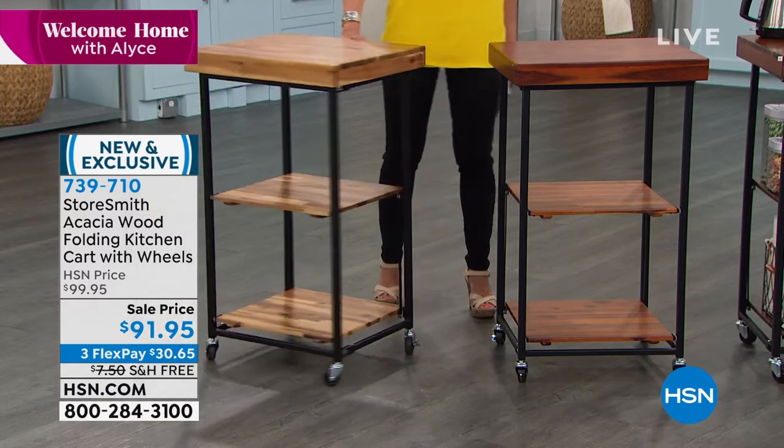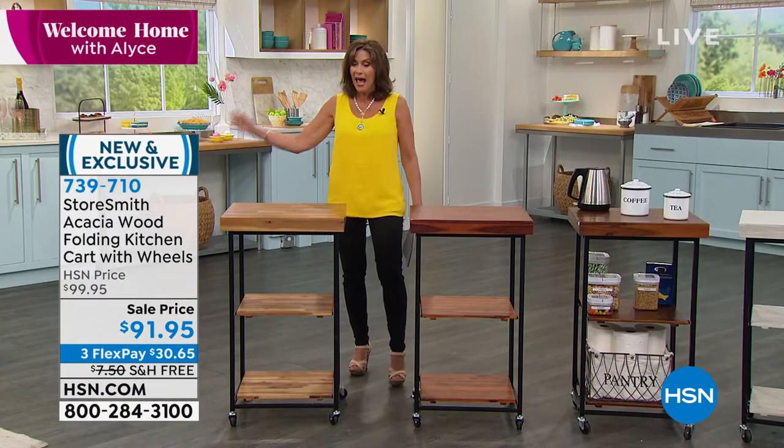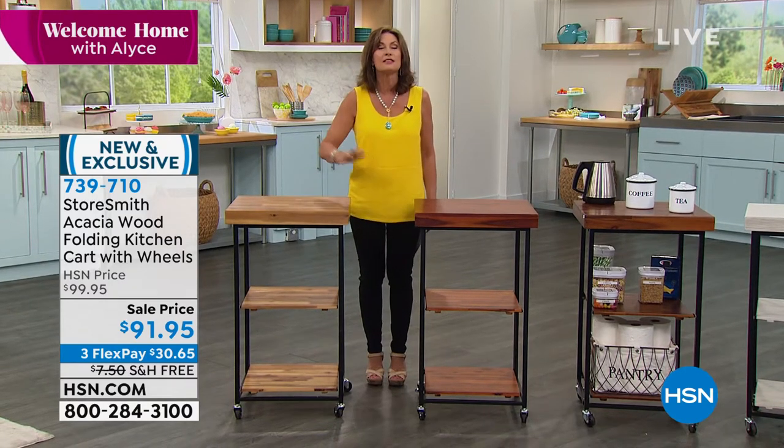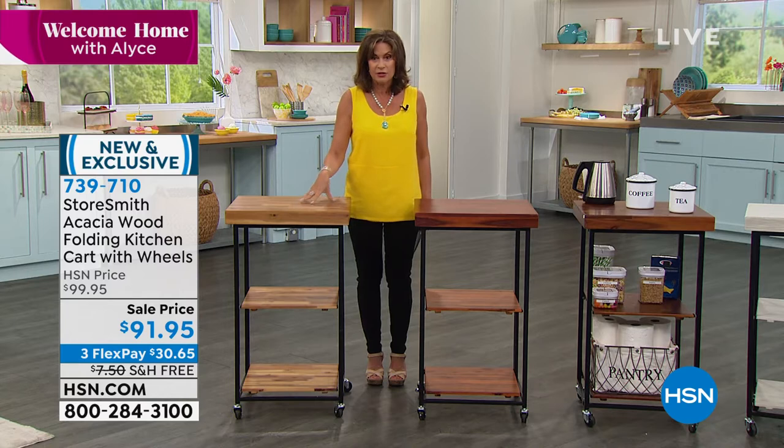We're even going to do free shipping and handling, which is only good for today. Grab yours — we offered this the other day and these things blew out of here. We're already getting limited in some of our choices.